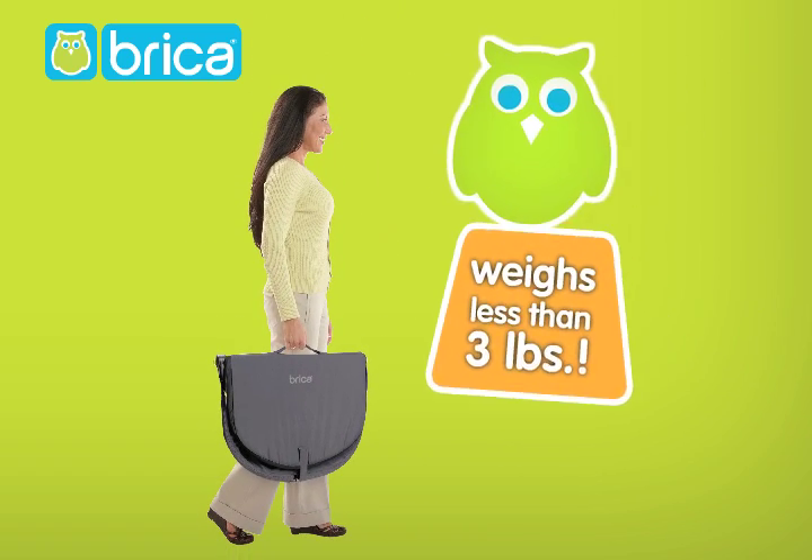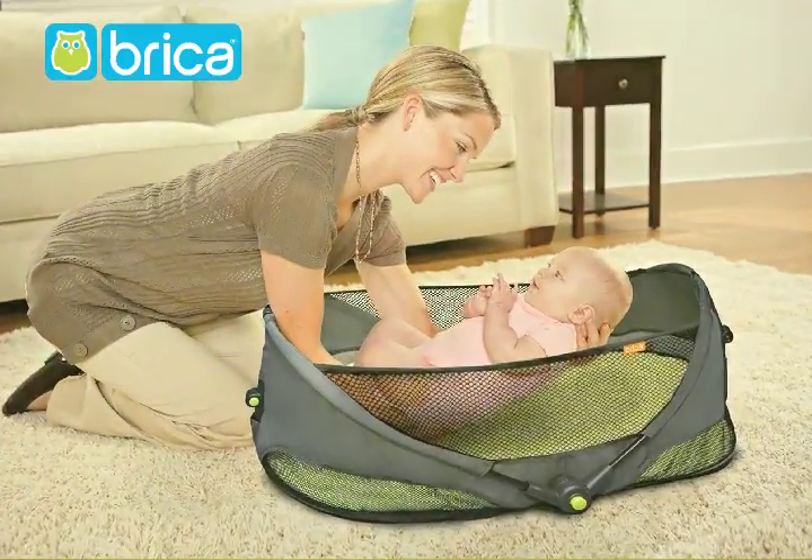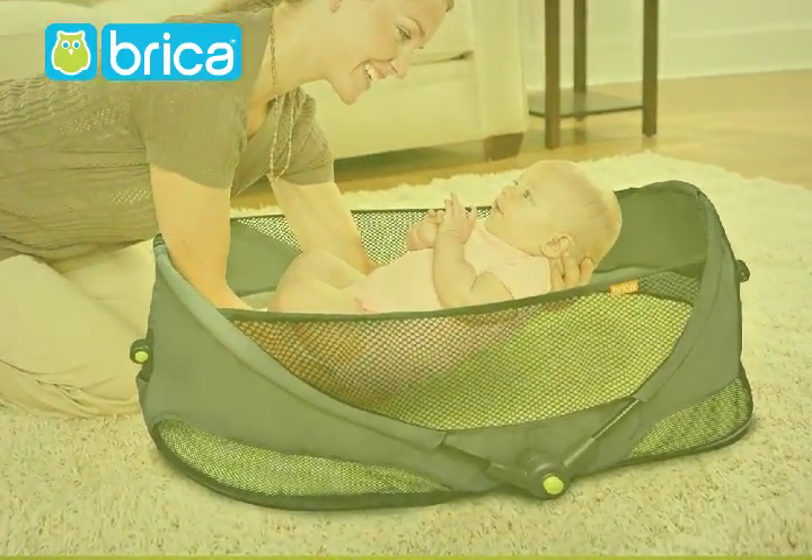At just under three pounds, it's super light and even fits in your luggage. And once you get where you're going, you can rest assured knowing that your little one will be safe and comfy.